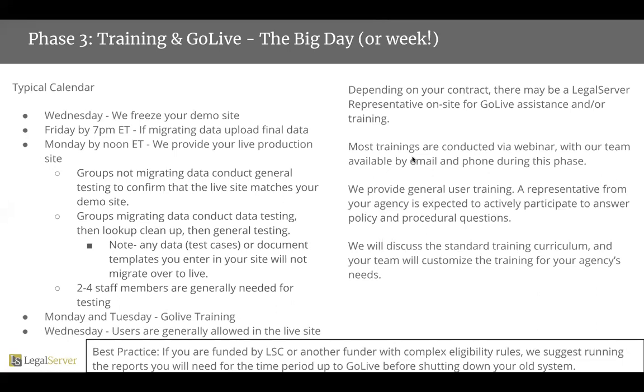At that point, groups who are not migrating data are just going to do some general testing to confirm that the live site matches your demo site, and you're off to the races. That testing for groups who are not migrating data is usually done by the end of that Monday.